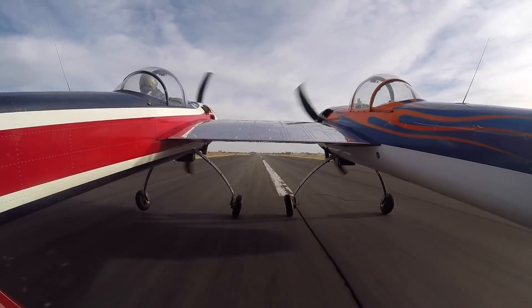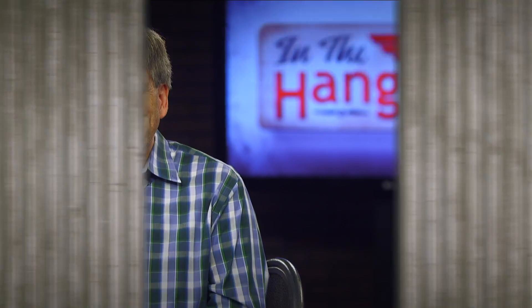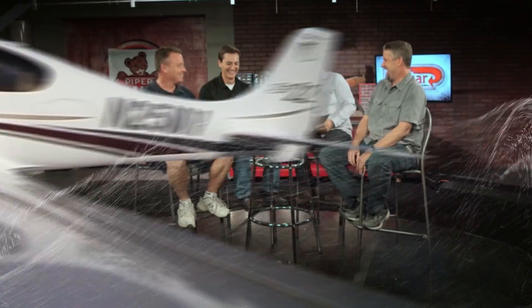What happens when you take two planes and mash them together? We're gonna find out on this episode of In the Hangar. I used to be a low-respected member of the aviation community and then I started flying a Cirrus, and that changed. That was great until the engine quit. All of a sudden I see these explosions and these trees exploding. I'm walking away a better pilot because of this discussion.